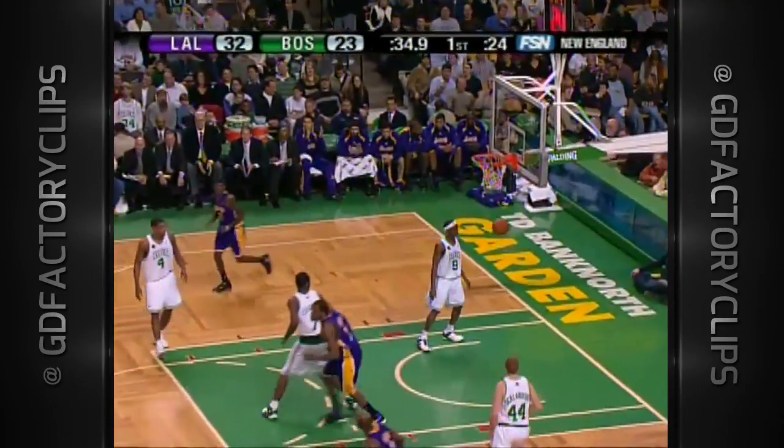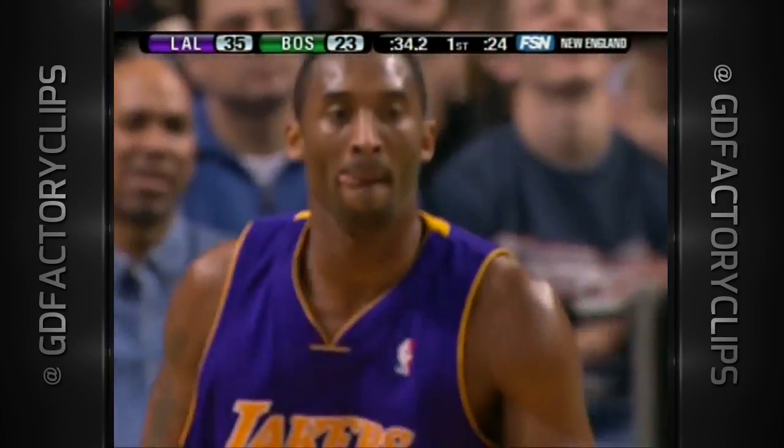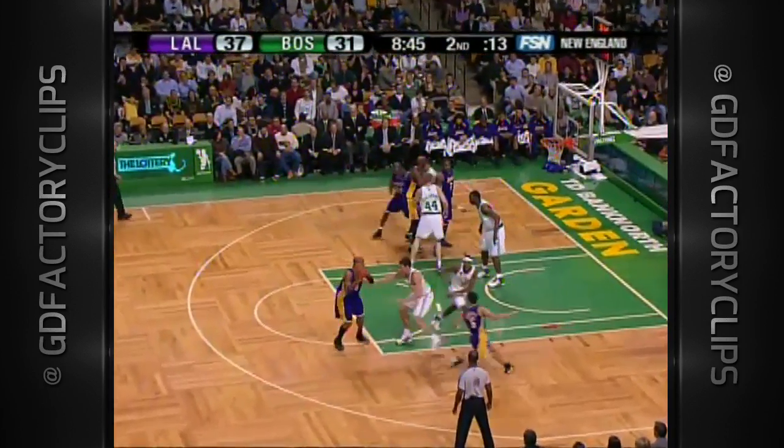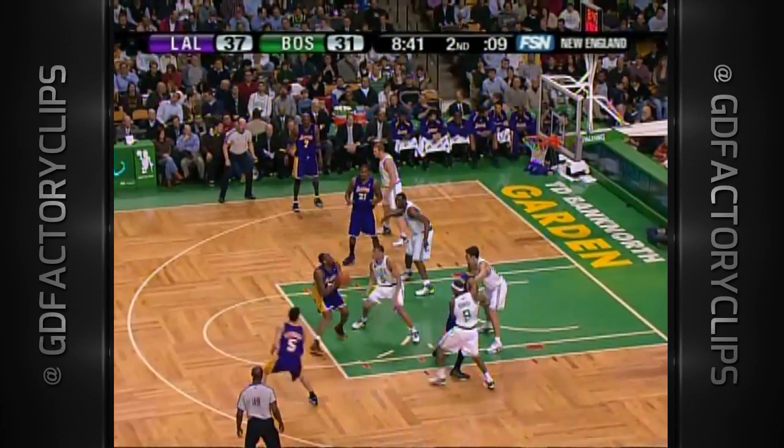Kobe again. Two very deep threes for Kobe. Makes it a 12-point game.